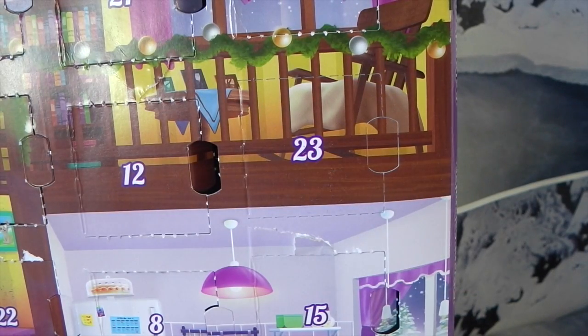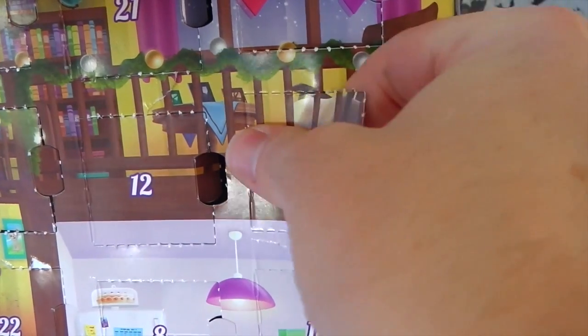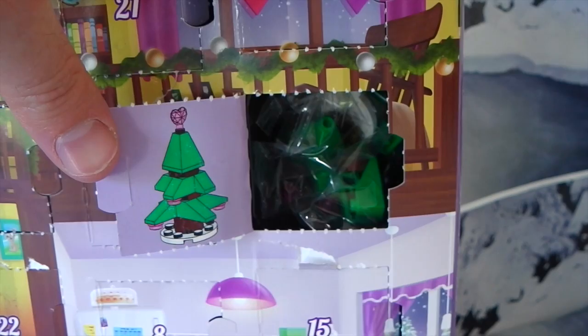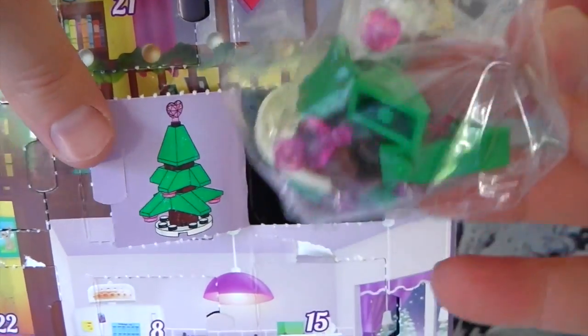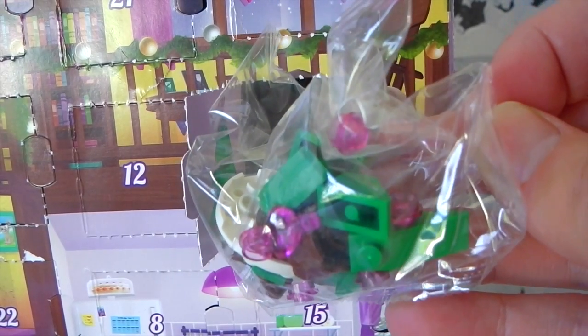Ok so let's see what we have today. Oh cool we got the Christmas tree. Here are all our pieces so I'll go ahead and put this together and I'll be right back.